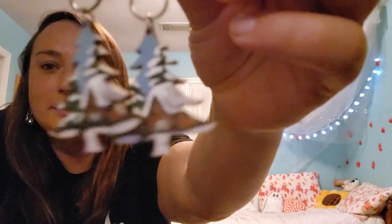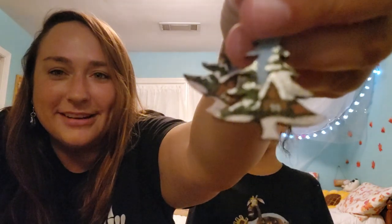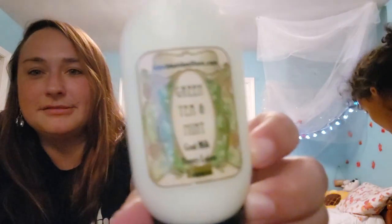Next I've got these wooden hand-painted earrings — just dingle dangling. Her turn: I got this other crochet thing, it's a strawberry keychain with a jingle bell on it, it's dangling too. And I got green tea and mint lotion.